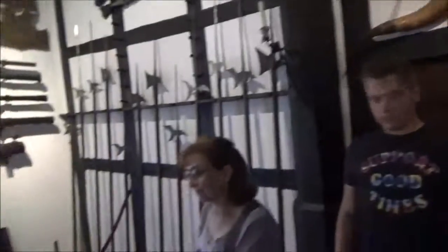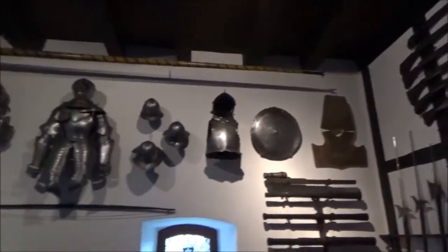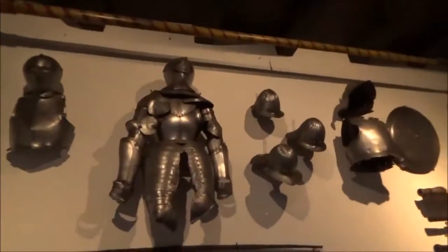Here we go, the English tour. I love all this stuff — there's lances, little hand cannons. Look at that armor, so cool.